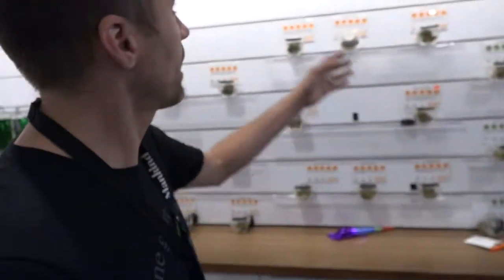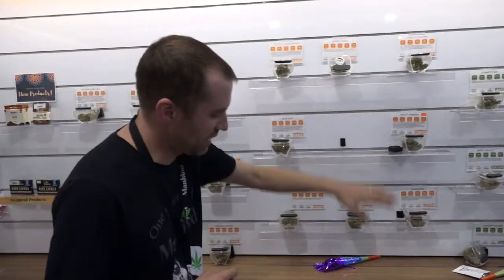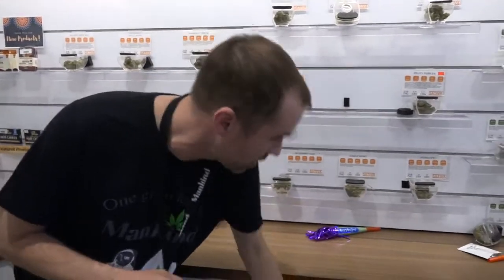We're going to have our edibles, cartridges, wax, we have our pre-rolls — some of the different types of pre-rolls, some of them with add-ins, some of them with just the plain pre-roll. But we've got our strands here, so over the top shelf going to be in the top drawer, middle in the middle drawer, and bottom in the bottom.